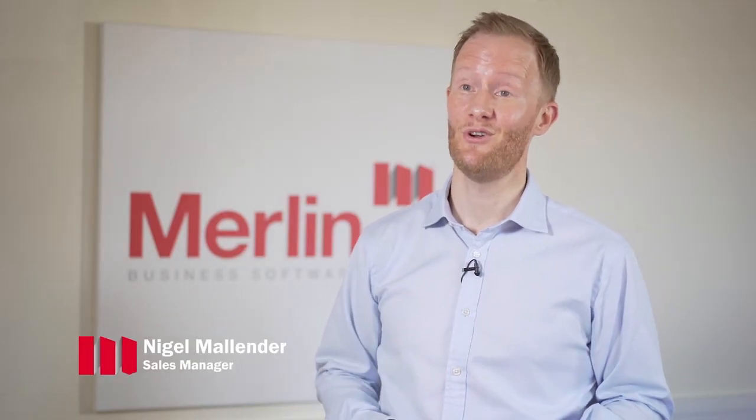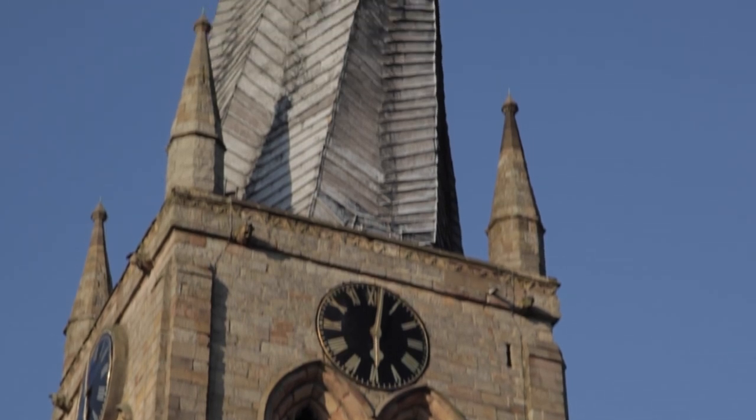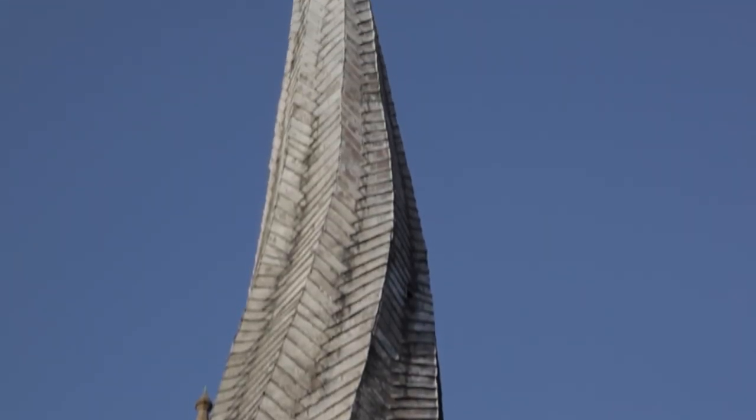We have a rich heritage and foundation going back to the 1970s. Now owned by a major worldwide company but still run very much autonomously from the wider group by an experienced management team. Merlin Business Software is exclusively developed here at our head office in Chesterfield, Derbyshire.